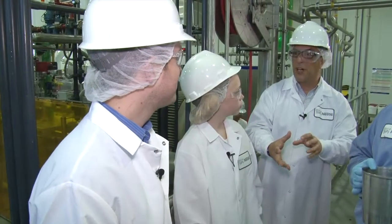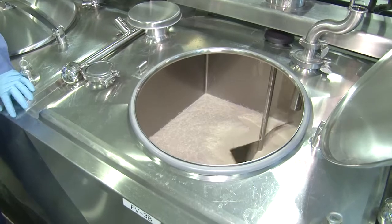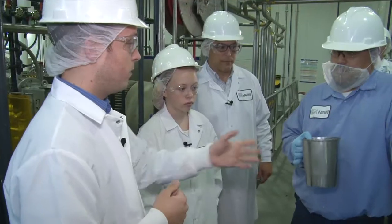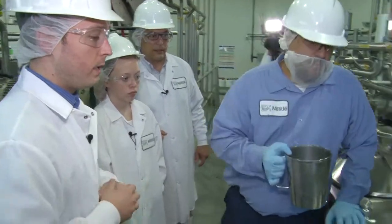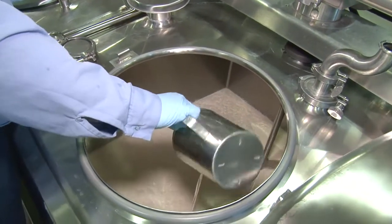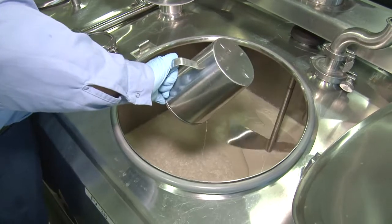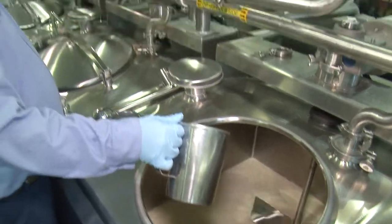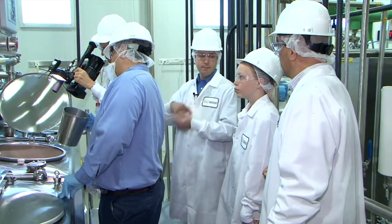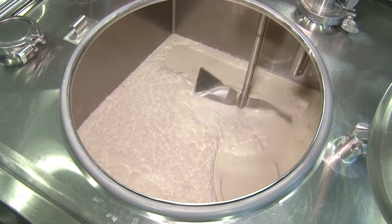Now we get to the good part where we start adding flavors, correct? That's right. We know how much mix we have, so we add the flavor at a certain percentage that we've already tested out. Before we freeze the mix, we add in the flavors. We've got some already weighed out here — we'll pour it right in under agitation so it gets blended properly. This is caramel flavor going in. We turn up the speed of the agitator to make sure it blends in completely before we go to freeze.